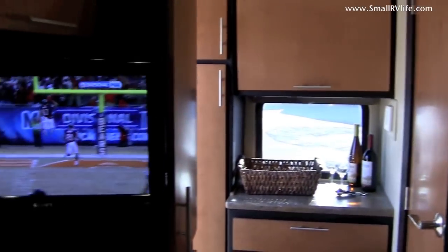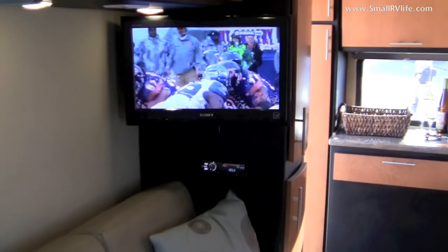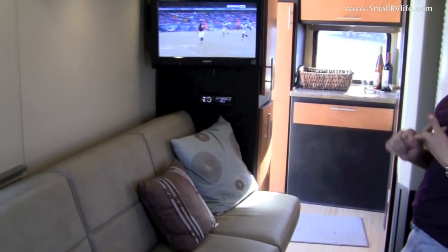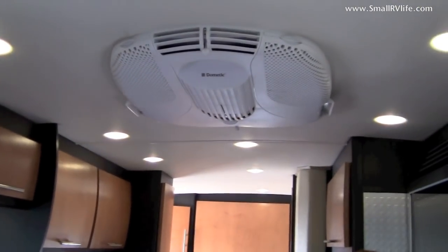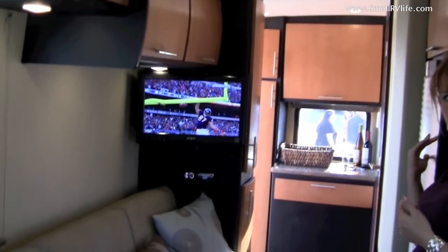The Galileo is also equipped with a 13,500 BTU air conditioner with a heat strip, and we also have a separate furnace that runs off propane. The refrigerator is also three-way, so you can use propane, 12-volt, or 110 to run it.